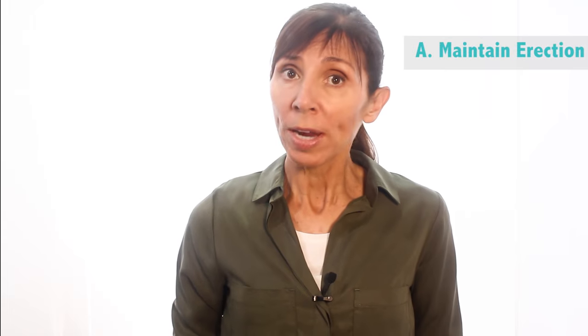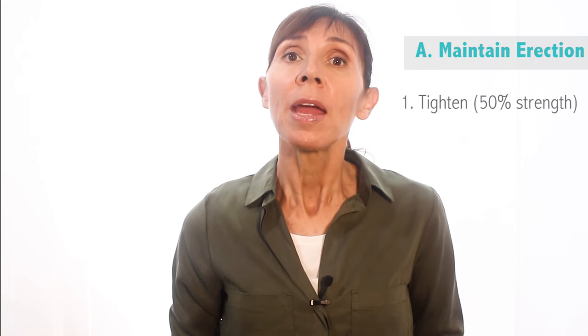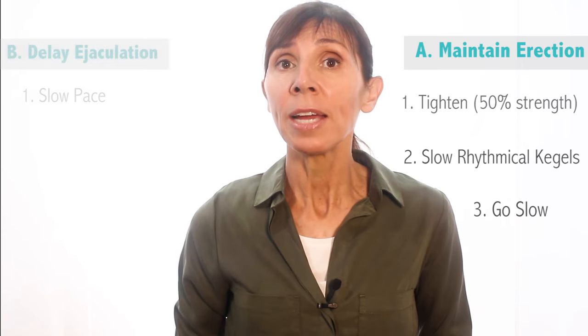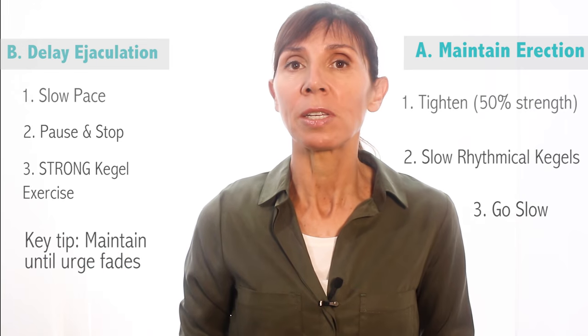So in summary, there are two different ways for using Kegels during intimacy. One, during erection, your Kegel exercises are slow, medium strength, and rhythmical — on and off. Two, to delay ejaculation, your Kegel exercises should be strong and maintained until the urge dissipates.